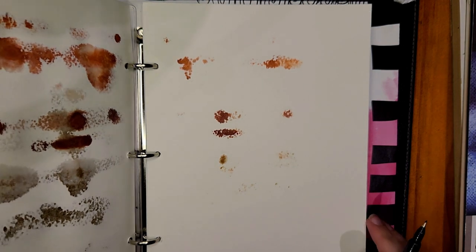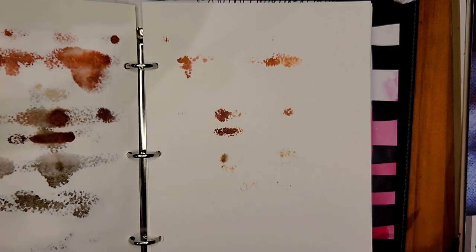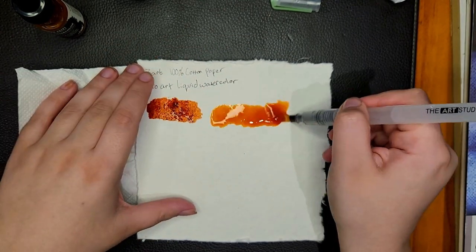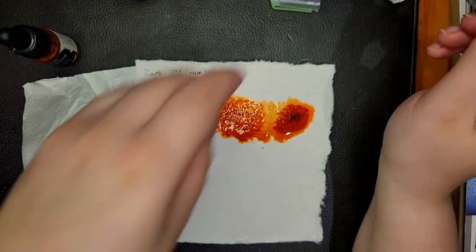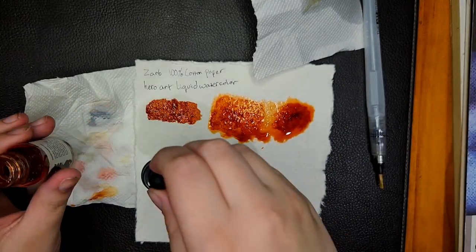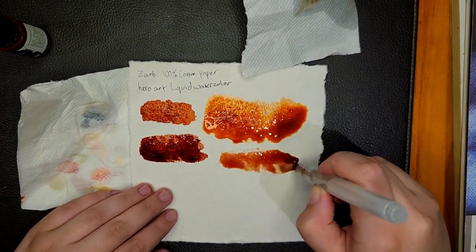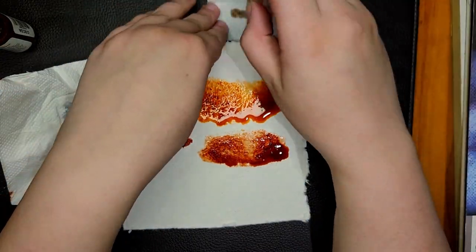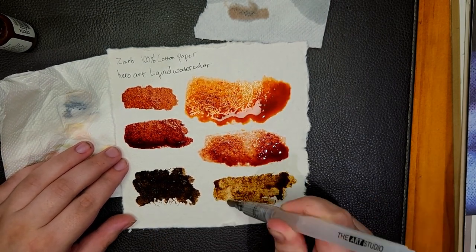I do not like the Art by Marlene paper for watercolor, but not all paper is watercolor paper — it is just unfortunate. However, the Zart 100% cotton paper is really amazing — only $6 for 10 sheets, which is kind of crazy. It makes the Hero Arts liquid watercolor look so, so freaking beautiful. It's absolutely stunning. I would consider getting more liquid watercolor; it's been something I've been interested in for a while. I'd get more of this brand, and if nothing else, use it on this paper because they're stunning together.